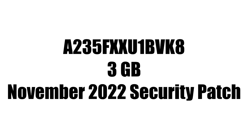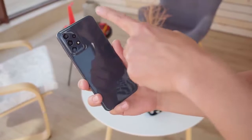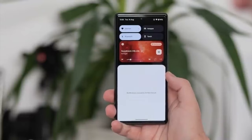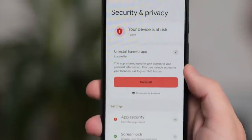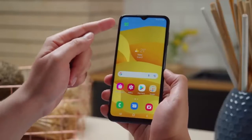The update has a specific firmware version number and is around 3 gigabytes in size, carrying the November 2022 security patch. Android 13 brings new features like per-app language settings, a new media player, and combined security and privacy settings. On top of Android 13, there is an updated version of Samsung's custom UI skin, which is One UI 5.0.